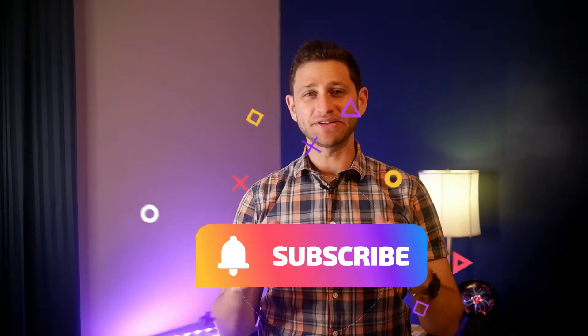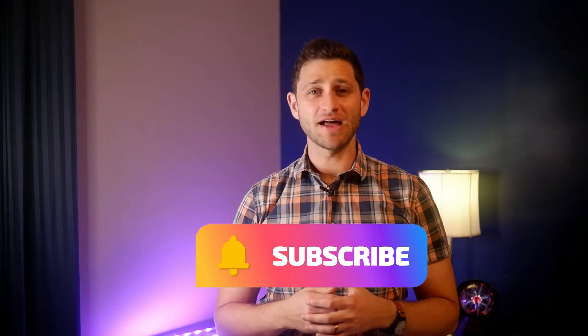Hi everyone, my name is Josh. Welcome back to Saving Green, your channel for practical advice on sustainable living and technology.